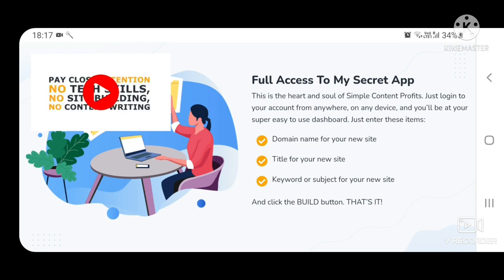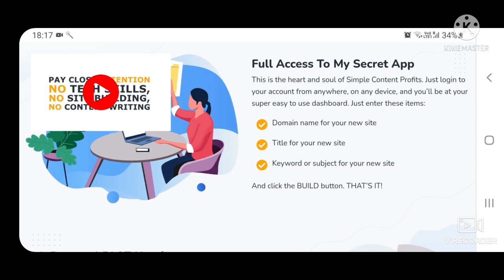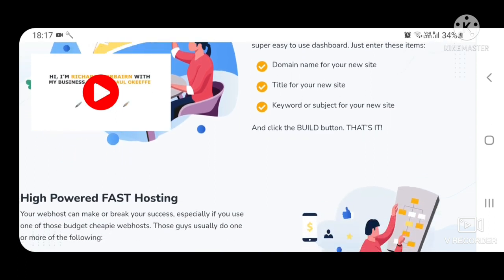Just enter these items: domain name for your new site, title for your new site, keyword or subject for your new site, and click the build button. That's it.